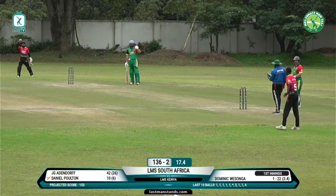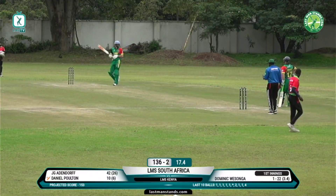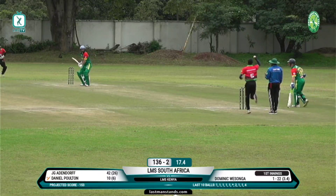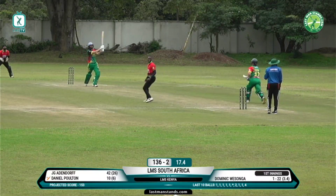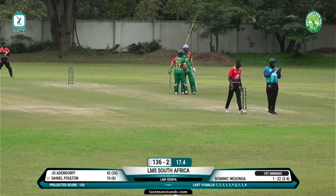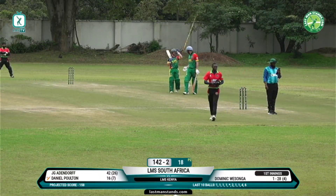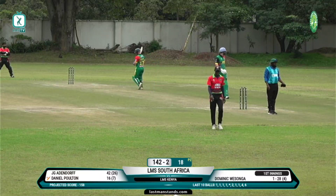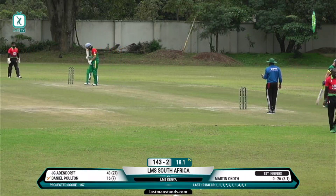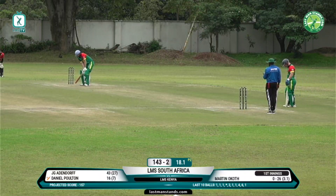Eleven balls left in this innings, score 136. At one stage we were thinking South Africa could be on for around 180 when they had all wickets in hand and were around 90 at the turn. Kenyans have done well in this second set. Slightly short, that's going to be six runs right over long on — Dan Poelton on the charge now. Disappointing end to an excellent spell for Dominic Wasonga until those last two deliveries. Deep extra cover, straight long off, wide long on and deep square leg — his last over, 3.1 overs none for 26 so far.